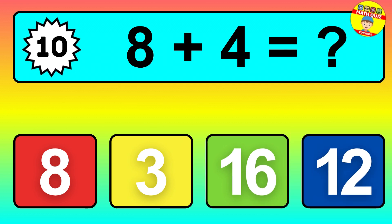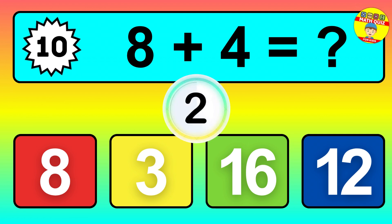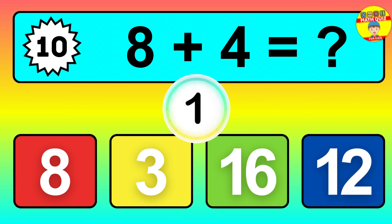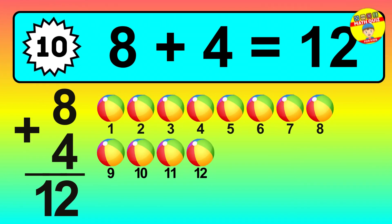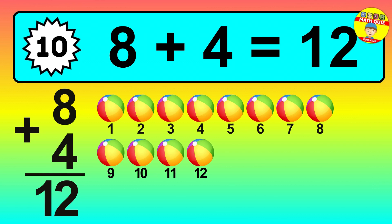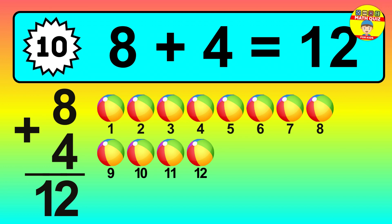Question ten: eight plus four equals what? So the answer is eight plus four is twelve. Let's count it: one, two, three, four, five, six, seven, eight, nine, ten, eleven, twelve.